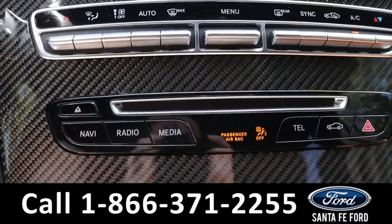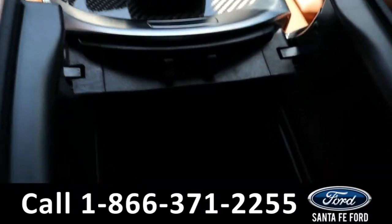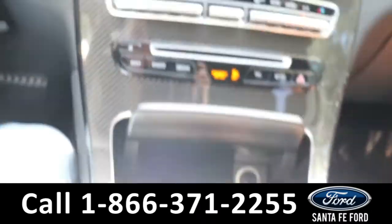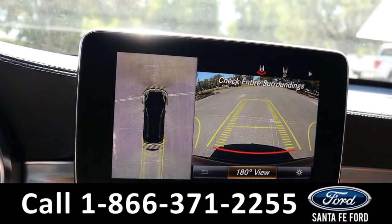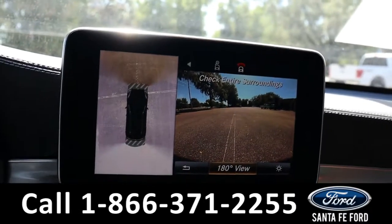It also has a CD port. In the center console, there's an SD card reader and two USB ports. Climate is dual controlled. Here's a closer look at that backup camera and the 360-degree view.